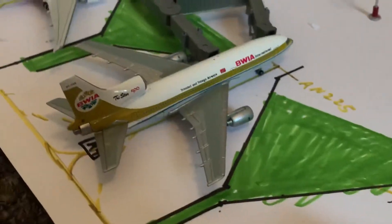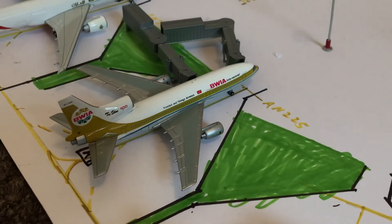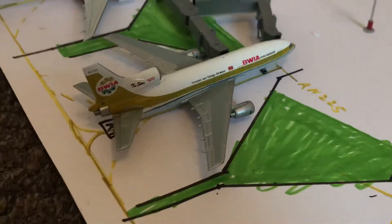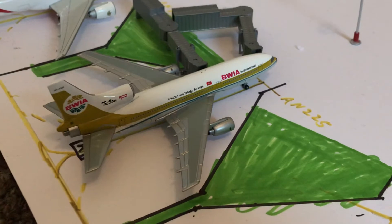Here we have a BWIA — British West Indies Airlines — Lockheed L-1011 TriStar. He is getting fueled up for a flight out to Port of Spain in Trinidad and Tobago, and then he'll come back here to Raleigh-Durham.